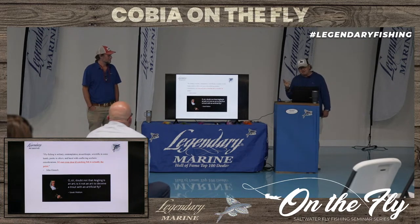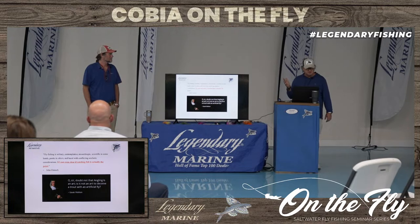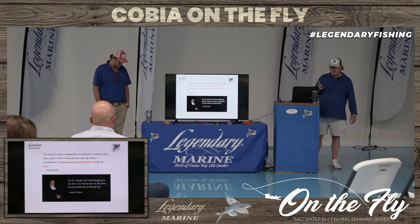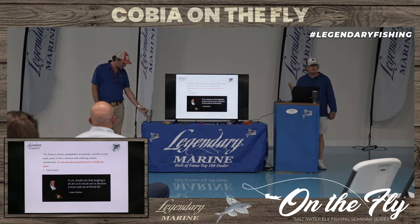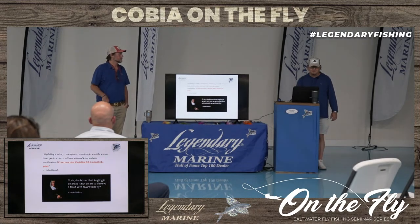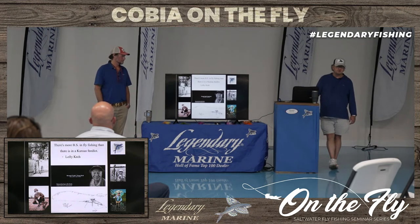This idea that there's something more to fly fishing is not something recent — it dates all the way back to the 1500s. Isaac Walton wrote a book about angling way back when, and he said: 'Sir, doubt not that angling is an art. Is it not an art to deceive a trout with an artificial fly?' So with all of that, the next thing I want to tell you is that Lefty Kreh is someone that most people in the fly fishing world really look up to.